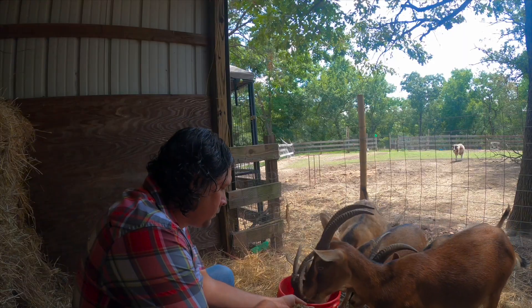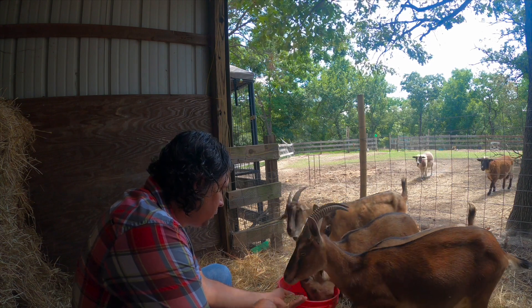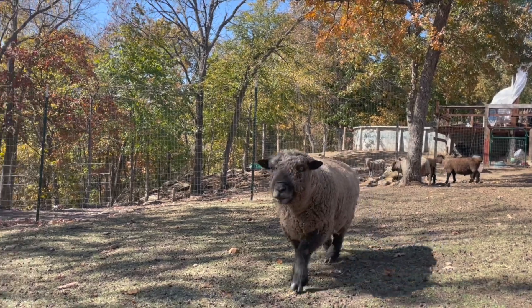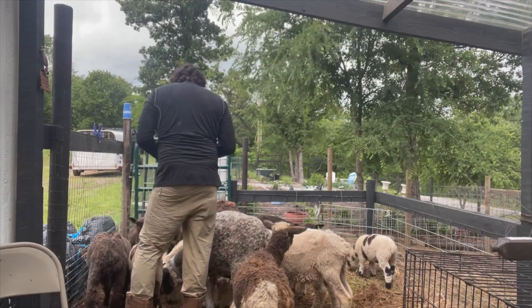Hey, what's up guys, it's Josh with Porter Valley Ranch and Hobby Farms. We're here today to talk about biting lice in sheep and goats — what the signs and symptoms are, how you can prevent it, and how you can treat it. As a producer of ruminant animals, you always have to be on the lookout for parasites. Coming into the spring you've got barber pole worms, coccidia, and a number of different things, but coming out of the winter in the cooler months you need to be looking for biting lice.